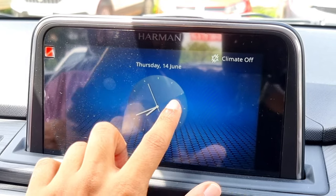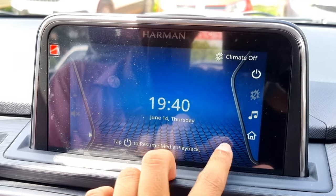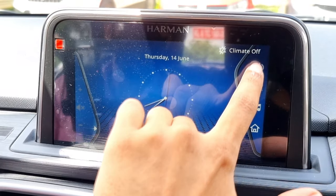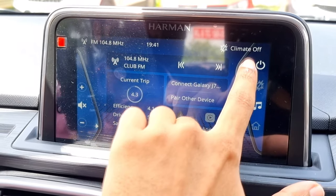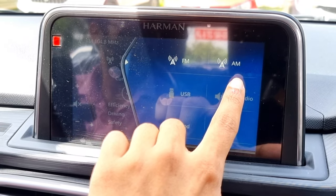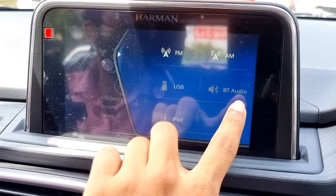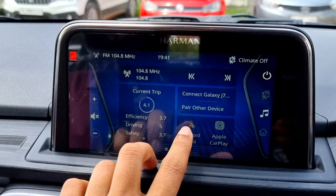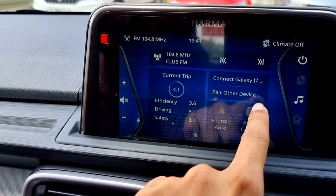Now let's move on to the infotainment system. By swiping left or right we can change widgets to analog or digital. On the right is the power button to turn on the system. Below that is climate control, and music control which includes FM, AM, USB, Bluetooth audio, and iPod. In the home screen we have Android Auto, Apple CarPlay, current trip, and FM controller.